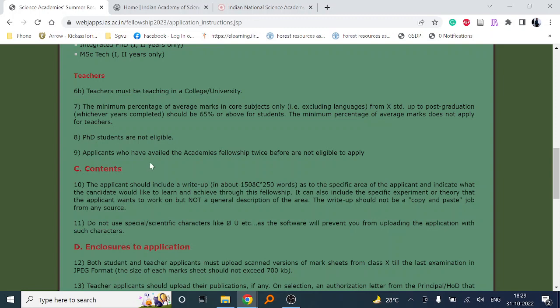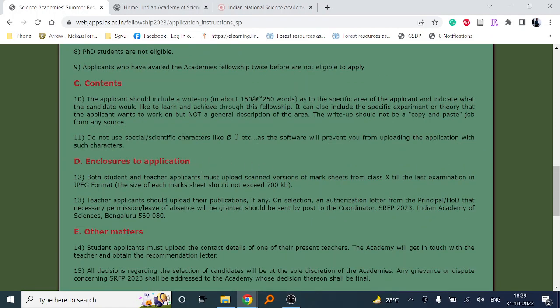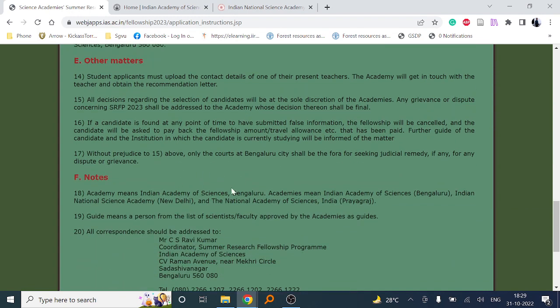Applicants who have already availed the academic fellowship twice before are not eligible to apply. The enclosures required for the application are mentioned in the form. Important notes are also provided. All correspondence should be addressed to the given address, and if you require any information, you can call the given number or email them.